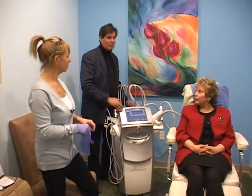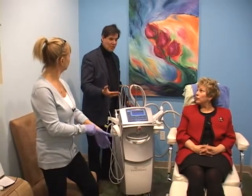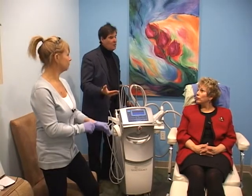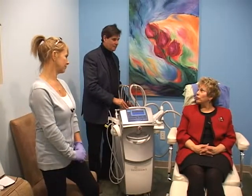Does it take the place of surgery? The answer is it's just one more tool we have in the toolbox. For people who don't want surgery, this is our first stop.